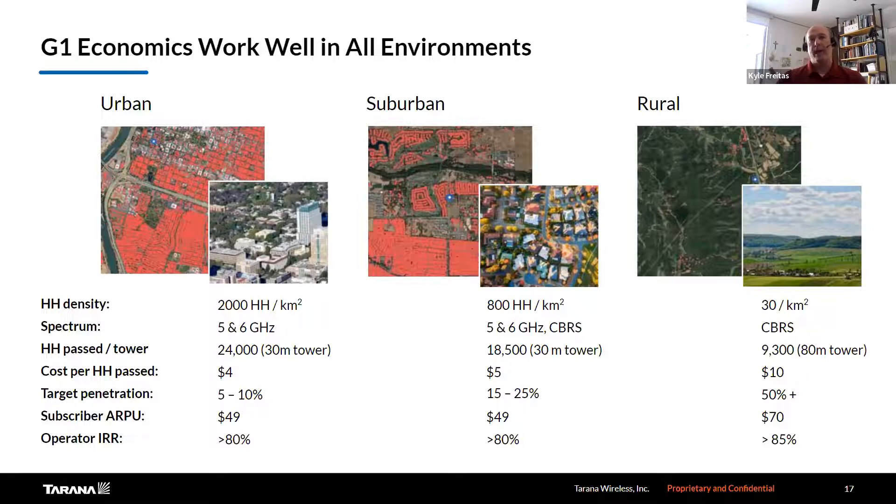The target penetration was 10% in urban, 25% in suburban, and 50% in rural. Different service packages would be offered — around $50 in suburban or urban environments and $70 or more in rural. The internal rate of return is greater than 80% for these different solutions and business models. This gives you an idea of how you can cover suburban areas with obstructions and near line of sight issues, and take advantage of multipath in urban areas to provide good service where other technologies simply cannot today.